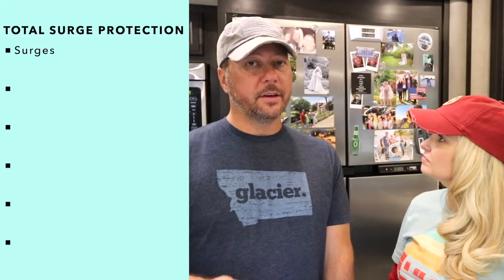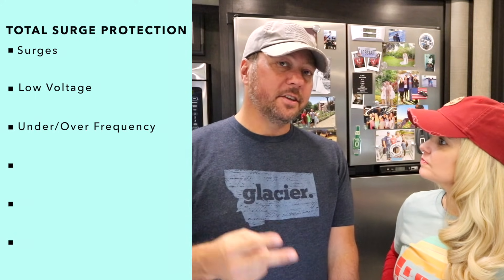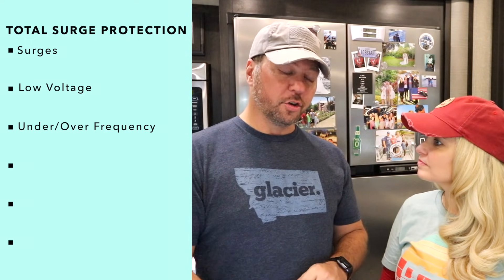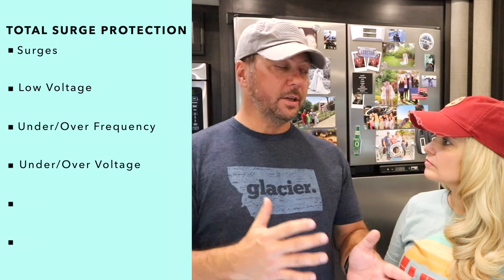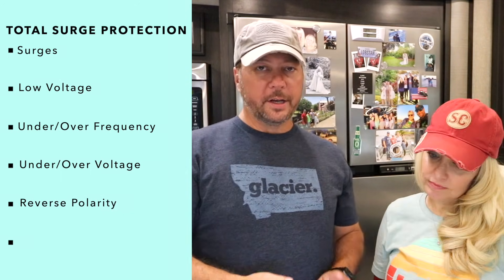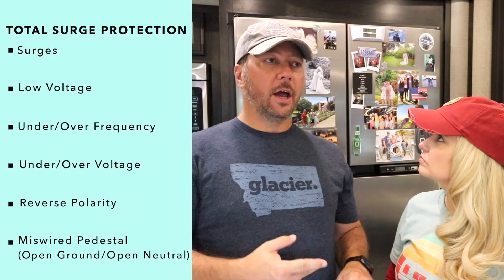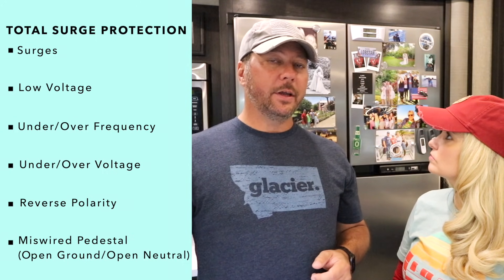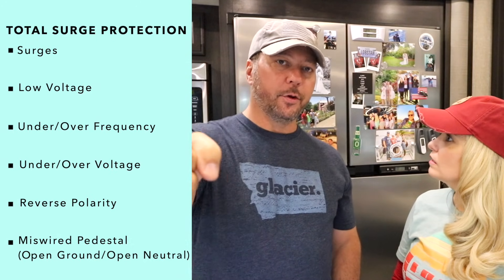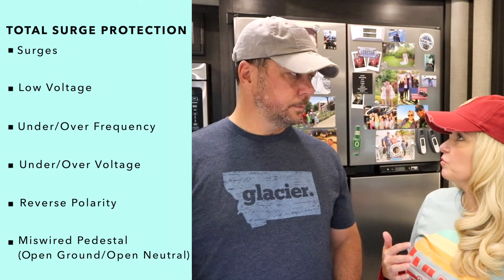A total protection system or EMS protects you from a lot more than just surges — namely low voltage, which kills AC compressors. It also protects against under/over frequency, meaning the 60 Hz you're expecting is out of range. A good EMS will protect against reverse polarity, a miswired pedestal, and an open ground or open neutral. An open ground is dangerous: if your RV isn't properly grounded and you touch it while it's wet, you can become the ground circuit. That's a very bad situation.